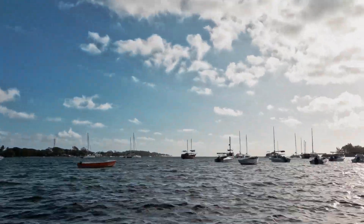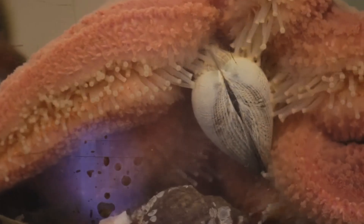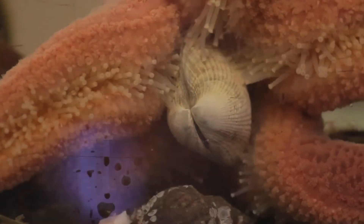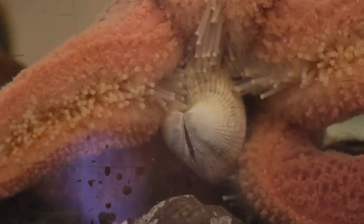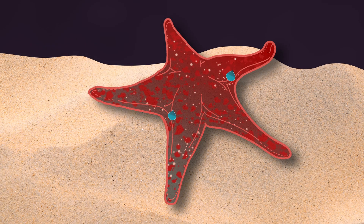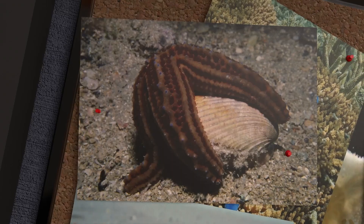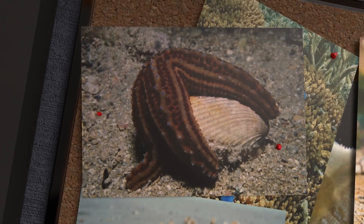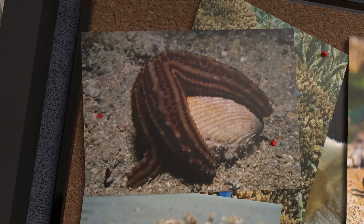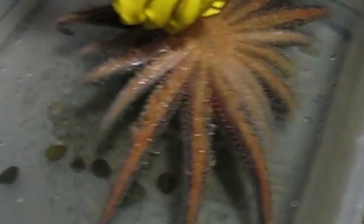So the starfish waits. Hours tick by, sometimes an entire day. The clam burns through precious stores of energy to keep those shells shut — each second draining its reserves. And the starfish doesn't even break a sweat. Well, because it doesn't even have sweat glands. Its way of prying open with hydraulics doesn't let it tire like our muscles do. A professor gave a clam to a sunflower star, and look how much he struggled to get the clam back — this is how strong the pull is.